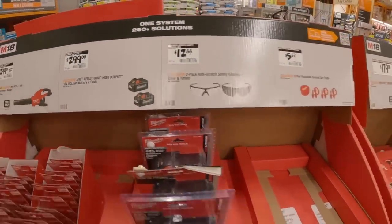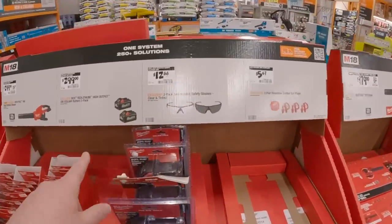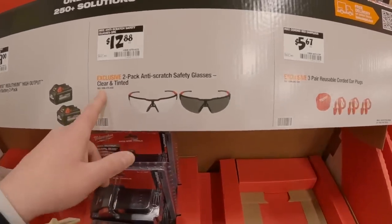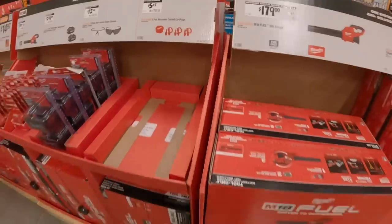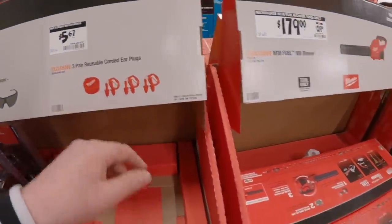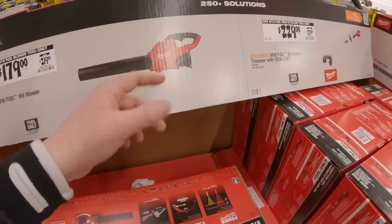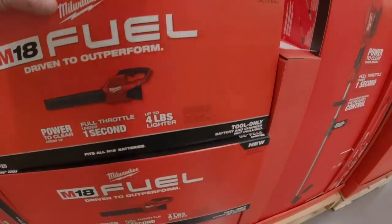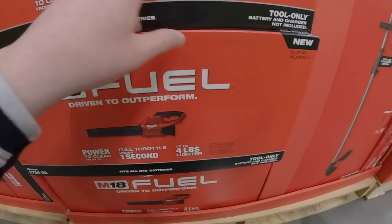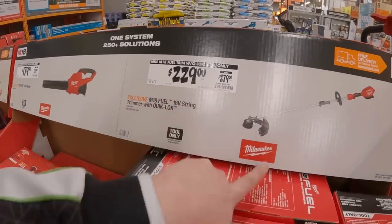$299 was $329 for their dual battery blower. $300 for two 6-amp-hour high-output batteries — wow, that is crazy. That's why you gotta hit certain sales to get these batteries. $12.88 for anti-scratch safety glasses, clear or tinted. $5.67 for earplugs. $179 was $219 for the M18 Fuel blower — four pounds lighter.